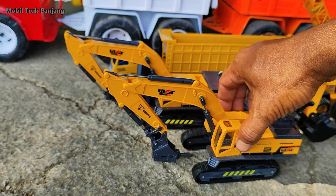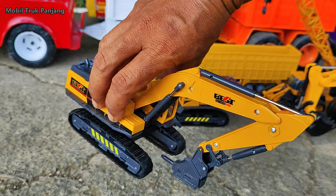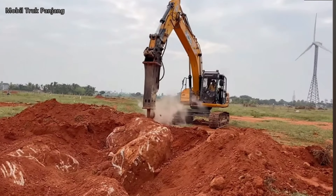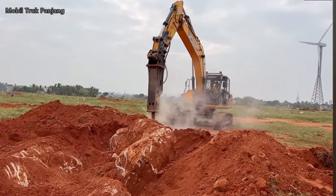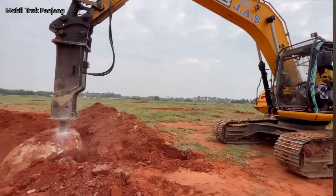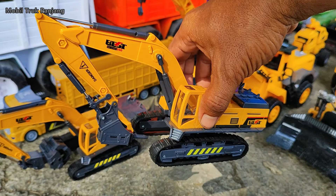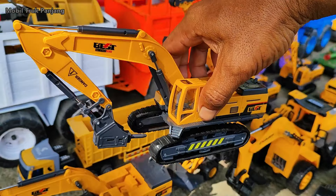Wow, lihat! Yang ini eksavator pemecah batu. Keren, kita muat ya!